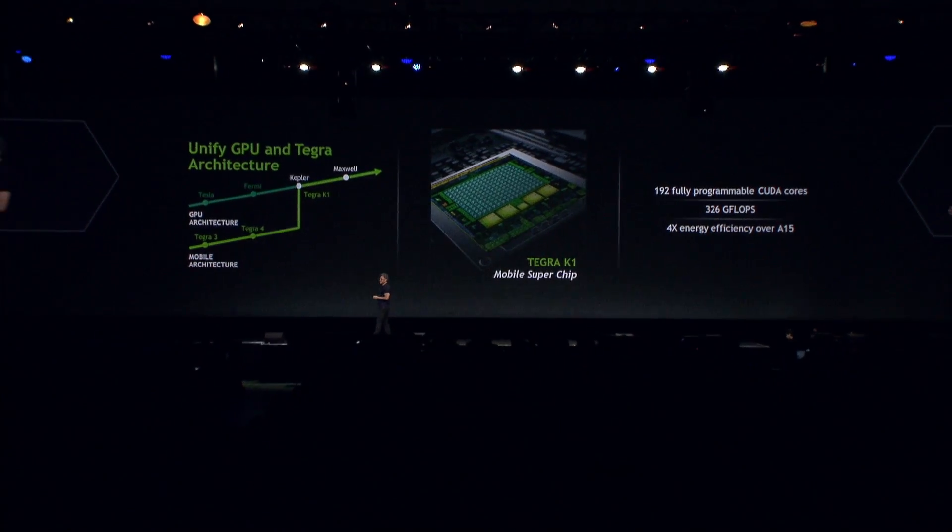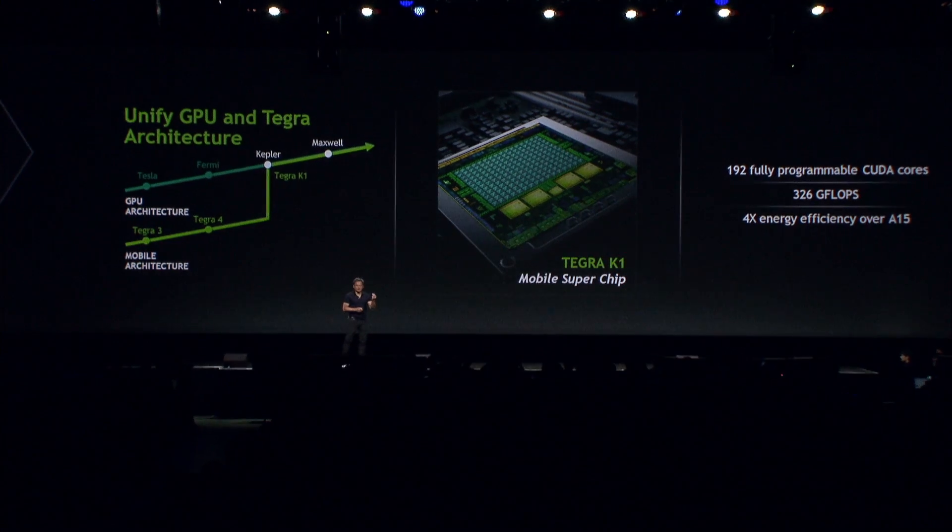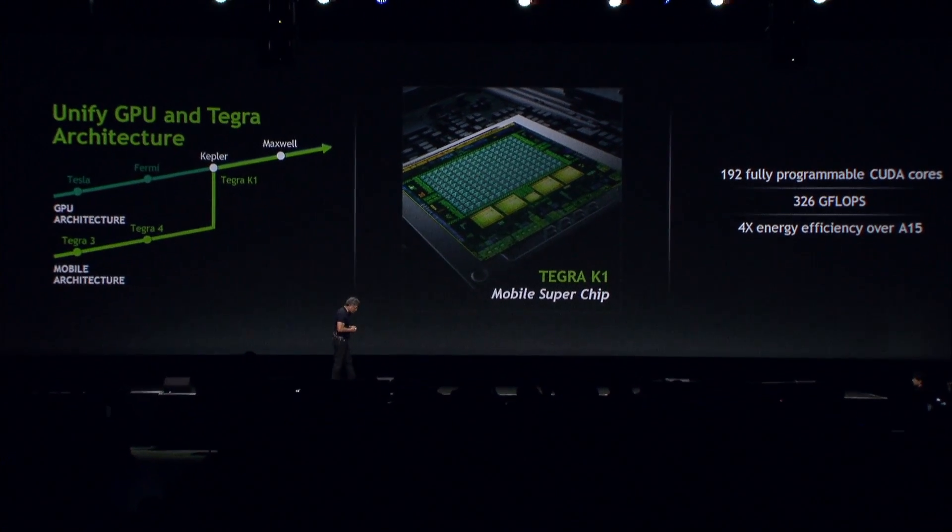What runs on our nation's fastest supercomputer, the Oak Ridge Titan, will run on this chip — just obviously much, much more slowly. The question is: what are we going to do with those 192 fully programmable CUDA cores? What are we going to do with 326 gigaflops in mobile?